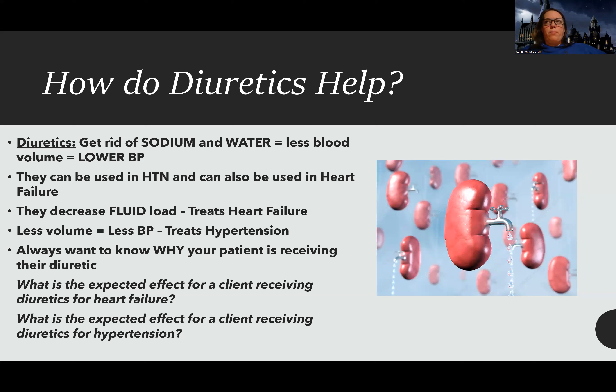Diuretics are definitely used for hypertension, but it's not usually the first medication you see used. If I have a patient on a diuretic, I'm usually thinking they have heart failure, fluid overload, or something else going on — we give it to patients that have a fluid issue. But it can be used for hypertension. Just don't think that any time you give a diuretic, you're giving it to lower blood pressure. There's a difference between why we give it for hypertension versus heart failure.